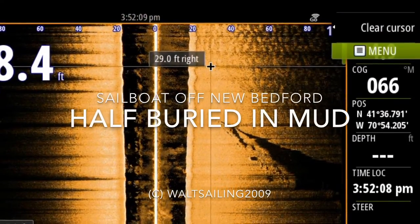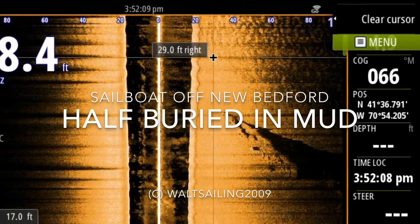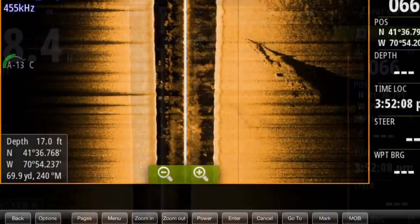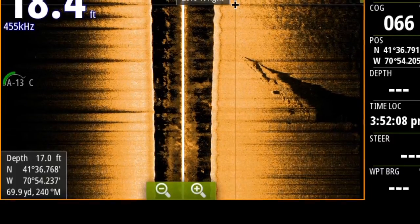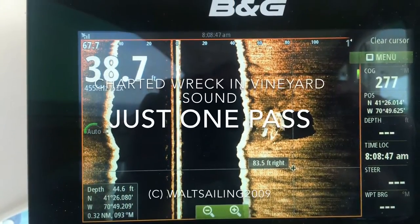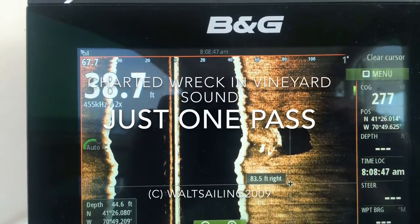We found another one — this is a sailboat, half buried in the mud. I found this one off New Bedford. And here's one out in Vineyard Sound; this one's on the charts.